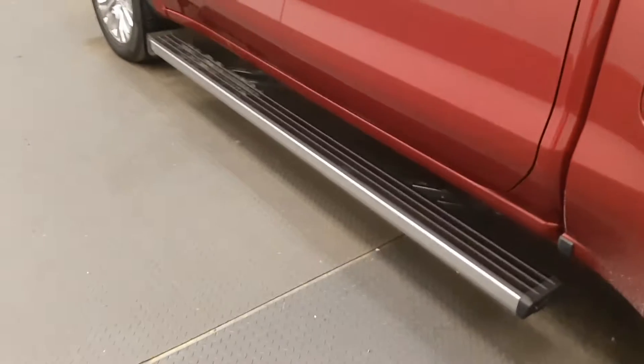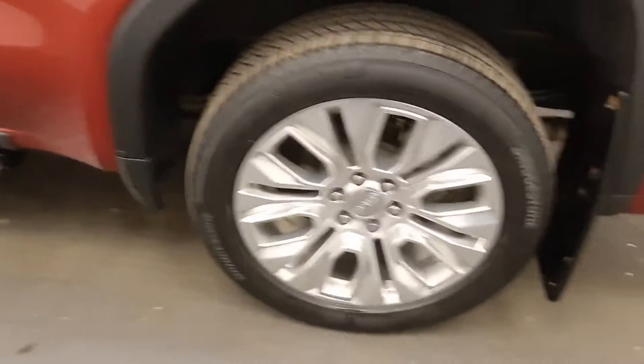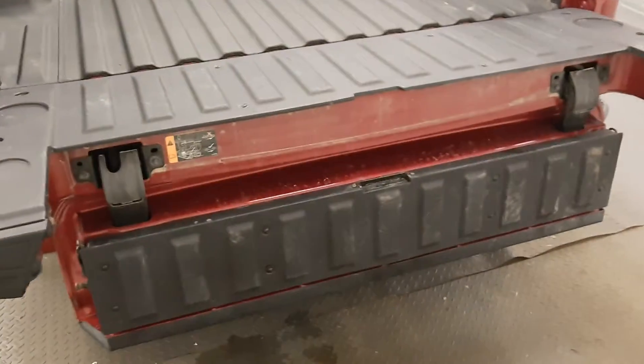It has power running boards. Nice big wheels. Got a bumper step, hitch, factory box liner. You also have the two-way tailgate that turns into a step.